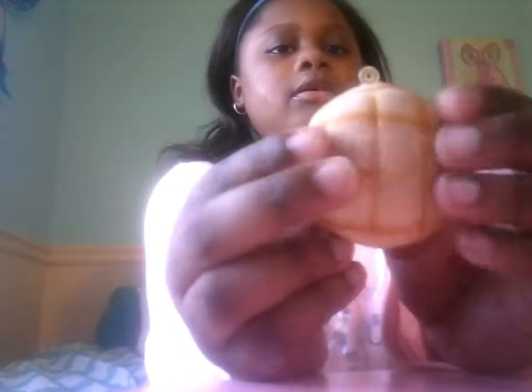So my squishies are over here, so if you see me reach over here I'm just getting a squishy. My fifth most defected squishy is this melon bun — it fell around.